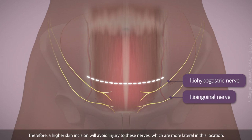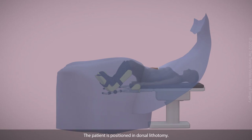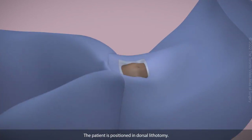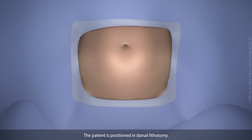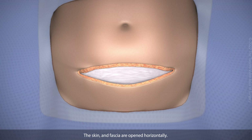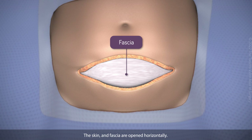Therefore, a higher skin incision will avoid injury to these nerves, which are more lateral in this location. The patient is positioned in dorsal lithotomy. The abdomen is entered using a Maylard incision, and the skin and fascia are opened horizontally.